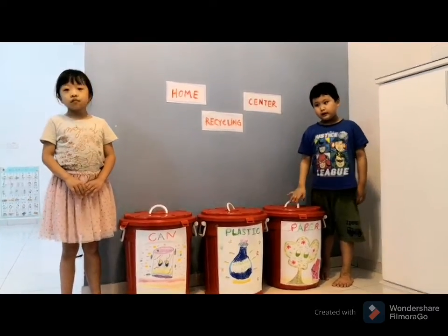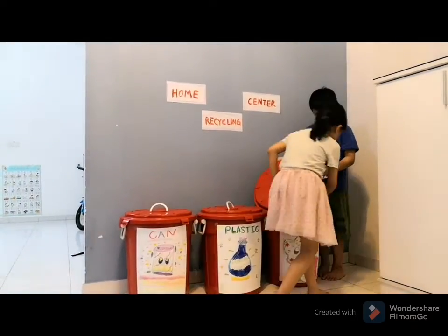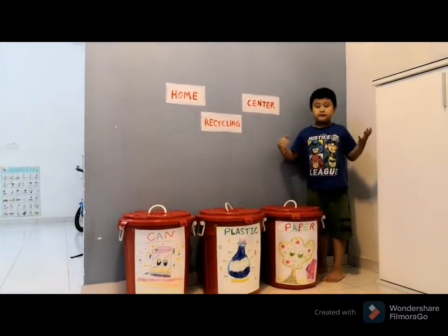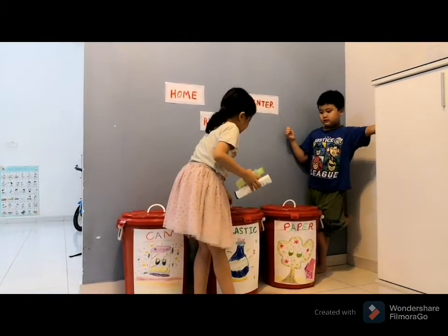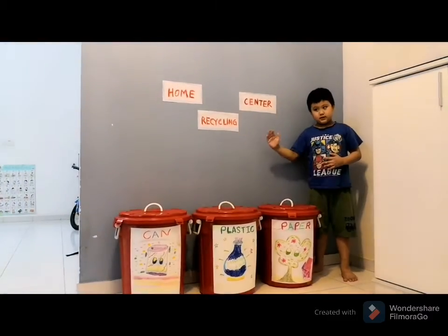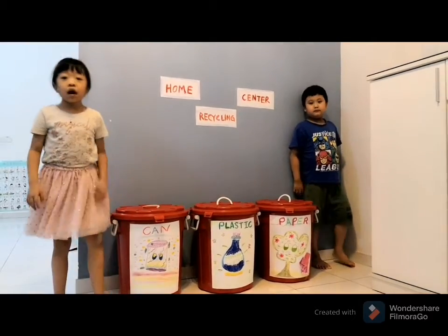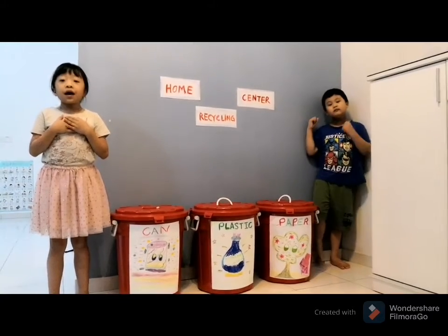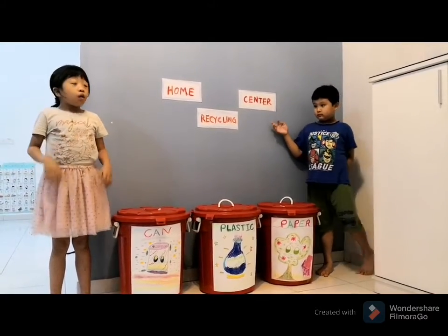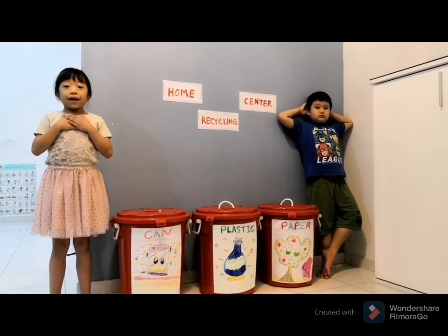This bin is for paper, this bin is for plastic bottles, and this bin is for aluminum and metal cans. We must make recycling our new routine. Through this eco-friendly project, we can save our natural resources for a better earth.